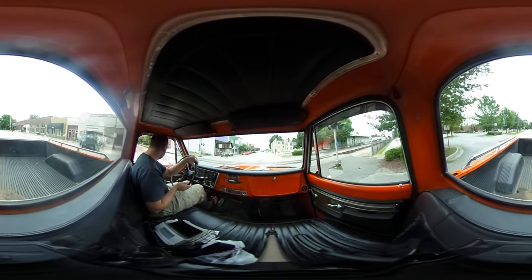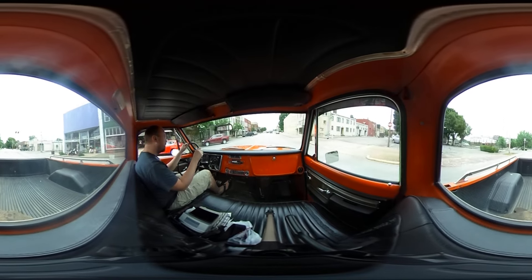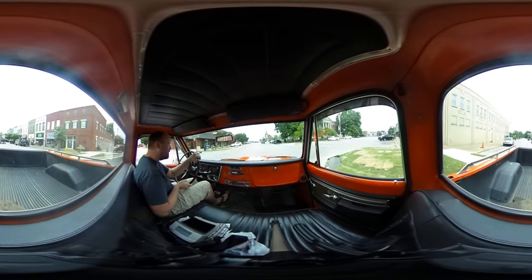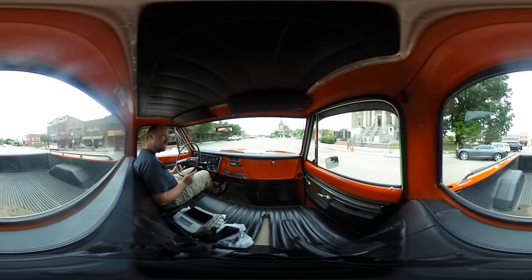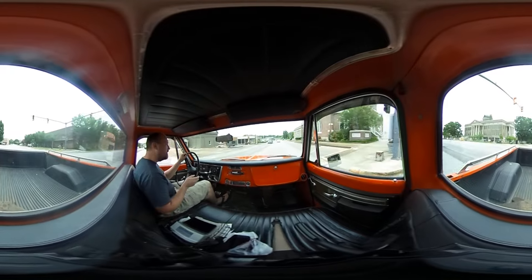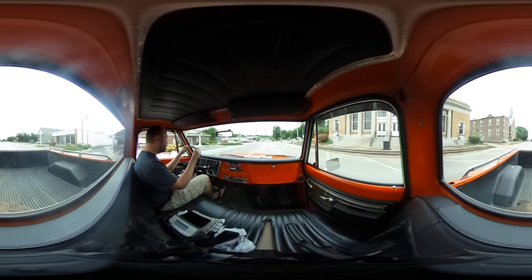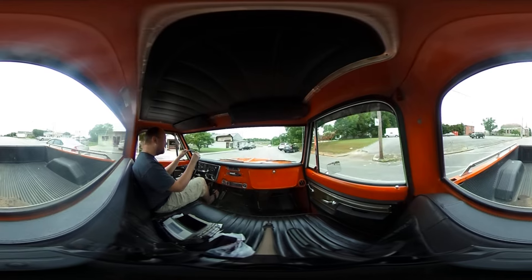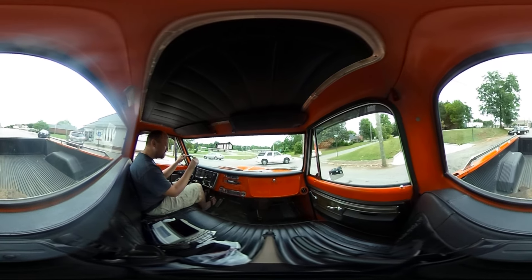There's that fort I saw earlier. There's the courthouse square. And then our old church. Creamy Delight — stop in and get yourself an ice cream sundae.